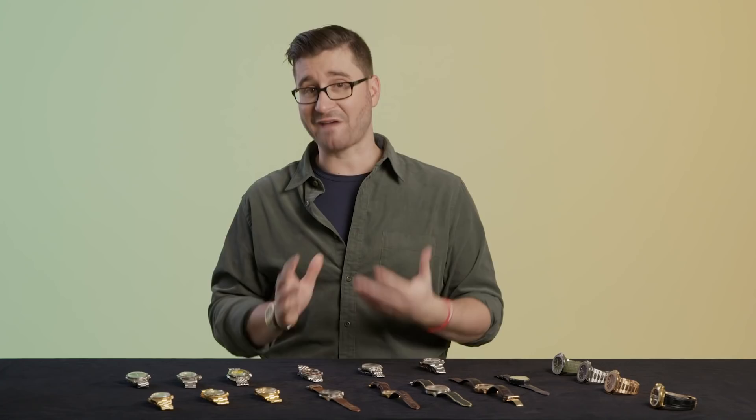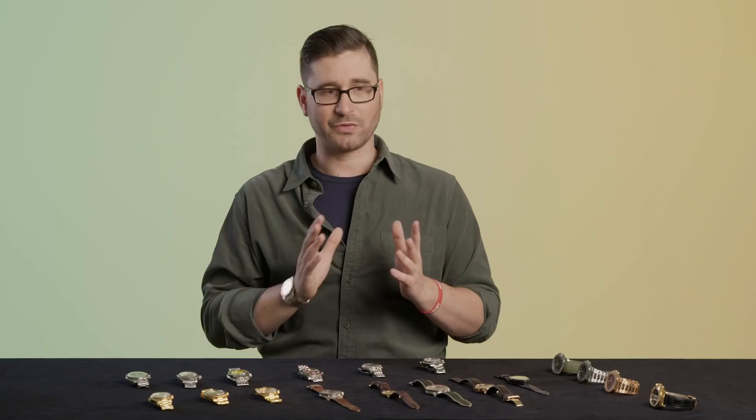Offset is also wearing a Rolex Datejust Pearlmaster. Believe it or not, this thing is completely factory with no aftermarket fitting. It has an unusual bracelet that differs from the standard oyster bracelet, a sunburst dial, and a really cool gem-set bezel. This is a pretty neat watch — not something you see every day. It really doesn't need anything; it's perfect the way it left the factory.